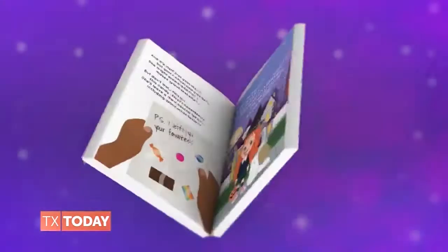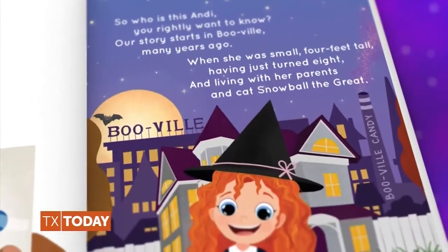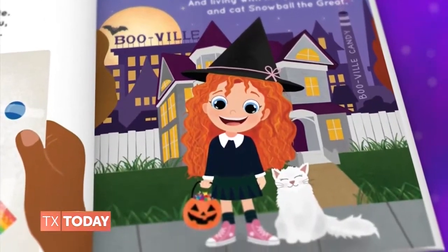Just in time for Halloween, celebrity nutritionist and Texas Today contributor Karina Heinrich has a new children's book called Andy the Candy Witch. It focuses on the power of kindness and creating magic around downsizing a trick-or-treater's candy collection. Karina and her children join us today to share some festive snacks without all the sugar.